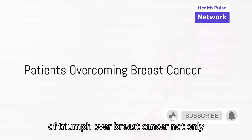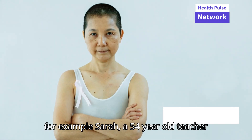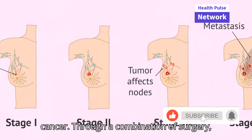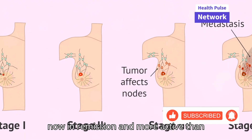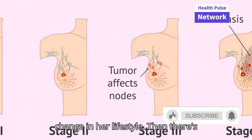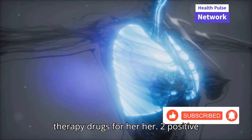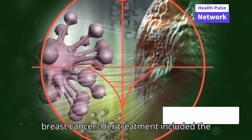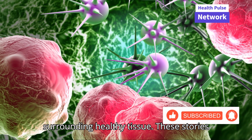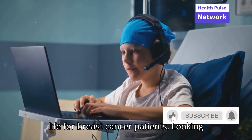Personal stories of triumph over breast cancer not only provide hope but also illuminate the effectiveness of modern treatments. Take, for example, Sarah, a 54-year-old teacher who was diagnosed with stage 2 breast cancer. Through a combination of surgery, radiation, and hormonal therapy, she is now in remission and more active than ever, attributing her recovery to both medical treatment and a significant change in her lifestyle. Then there's Maria, who benefited from targeted therapy drugs for her HER2-positive breast cancer. Her treatment included the drug trastuzumab, which specifically targets cancer cells without harming the surrounding healthy tissue. These stories reflect a broader trend of increased survival rates and improved quality of life for breast cancer patients.